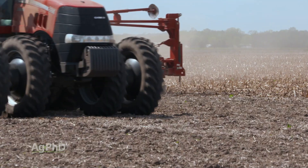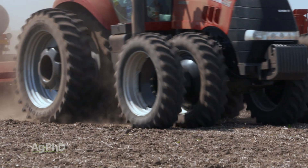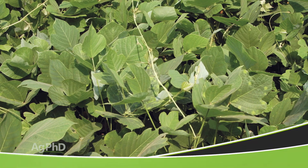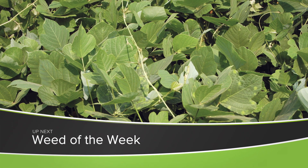You're never going to eliminate compaction, but do the best you can on your farm to reduce it for higher yields and greater profits. Another thing you'll need if you want greater profits is controlling our Weed of the Week. We'll show you how, coming up next.